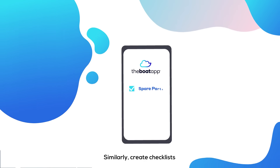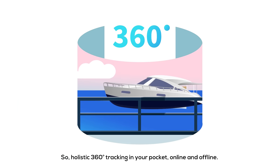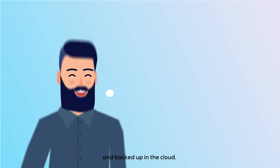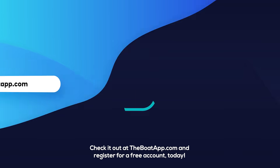Similarly, create checklists and get meaningful reports. Holistic 360-degree tracking in your pocket, online and offline, synchronised across all your devices and backed up in the cloud. Are you already impressed? Check it out at theboatapp.com and register for a free account today.